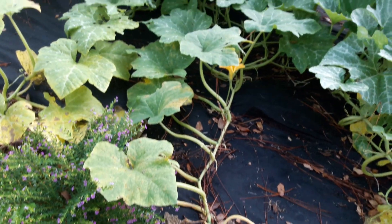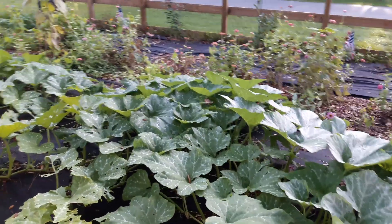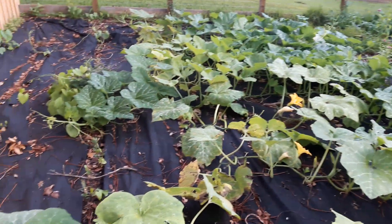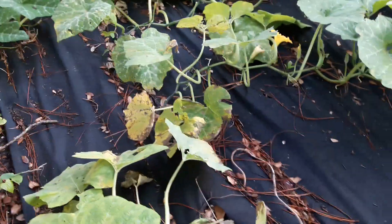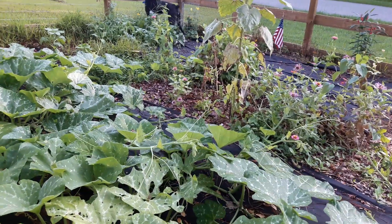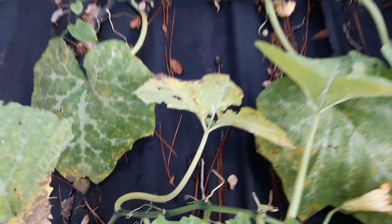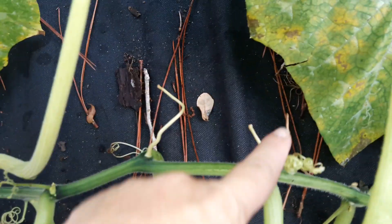This is Zucchino Rapicante. You're looking at a vine that's about 15 feet long - some of them are more like 10 to 15 feet. This one's only about 10 feet from the base. Here's another one starting here and going all the way - that one's a real long one. I noticed they're a little bit like a pumpkin where they put out roots every node.